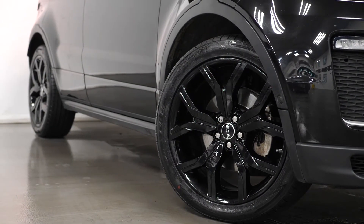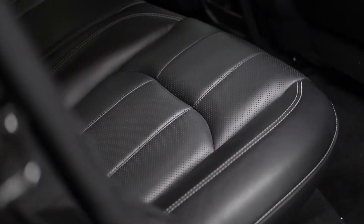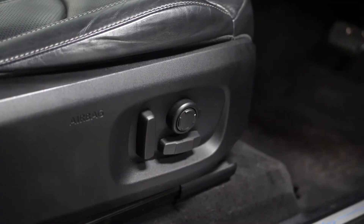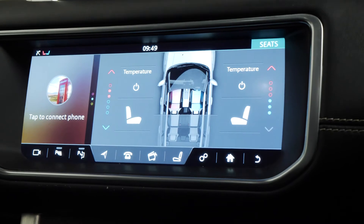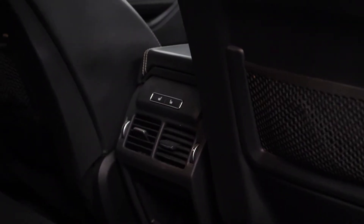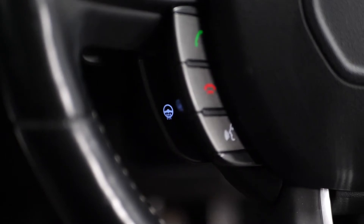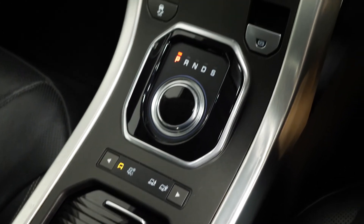You also get the unique 20-inch gloss black painted alloy wheels and the full Oxford leather interior upholstery, including 14-way electric front seats with memory settings, hot and cold settings for the seats accessible through the centre console, heated rear seats for the rear outer passengers, and a heated leather-trimmed multifunction steering wheel.